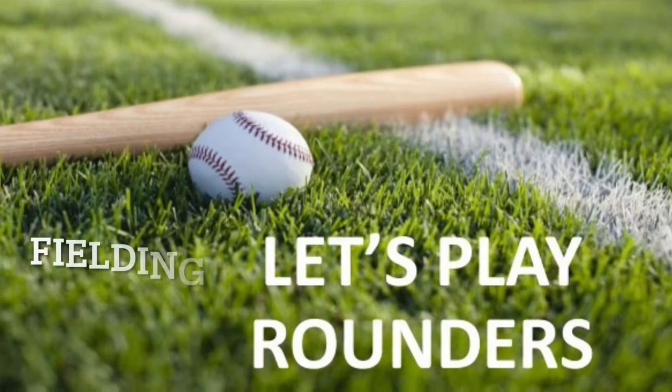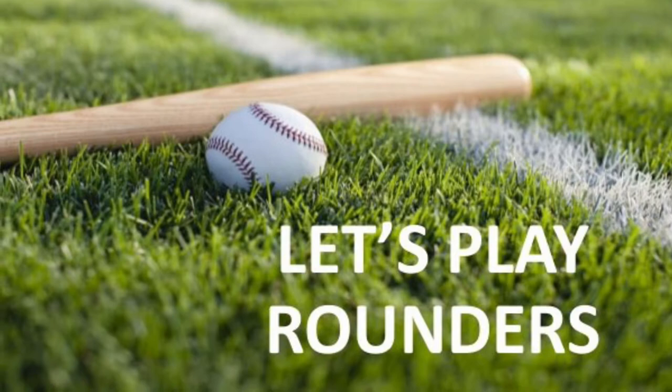Today we'll be talking about fielding in rounders — the skills, techniques and tactics to make you a better rounders player. Let's begin.